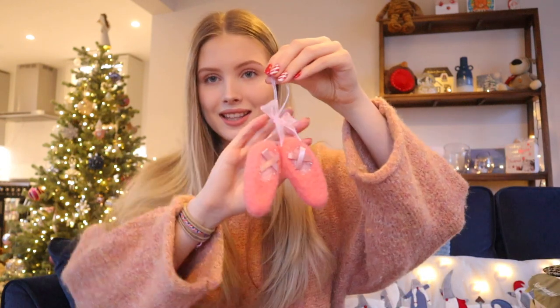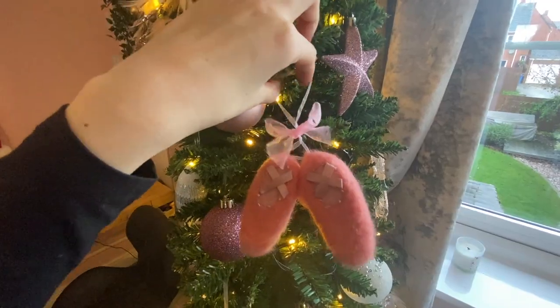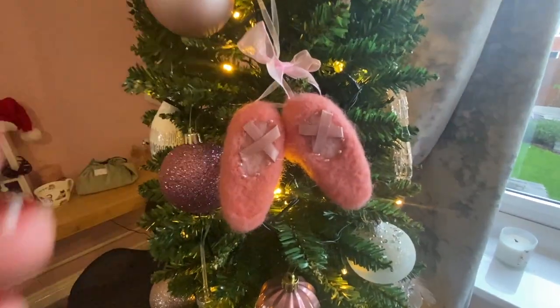So that is all of my stocking bits and bobs. Now I'm just going to move on to my main presents from my family and friends. So the first thing is just a little something that Isabel got me — it is these cute little ballet shoes, and it is a bauble. I've actually had this on my Christmas tree.